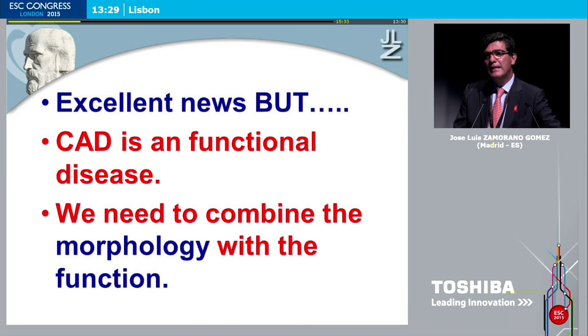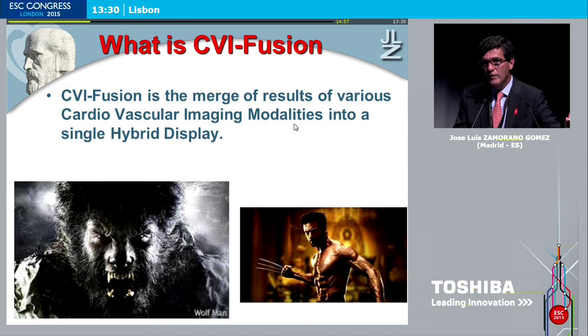So that is the good news. The bad news is that coronary artery disease is a functional disease — it's not a morphological disease. We know that a patient with an 80% stenosis of a proximal LAD behaves absolutely differently than another patient with an 80% stenosis of the LAD. So we need to combine the excellent morphological aspect of CT scan with the functional information provided by other techniques such as echocardiography. This could be an excellent combined approach to solve most of our questions in patients with coronary artery disease.